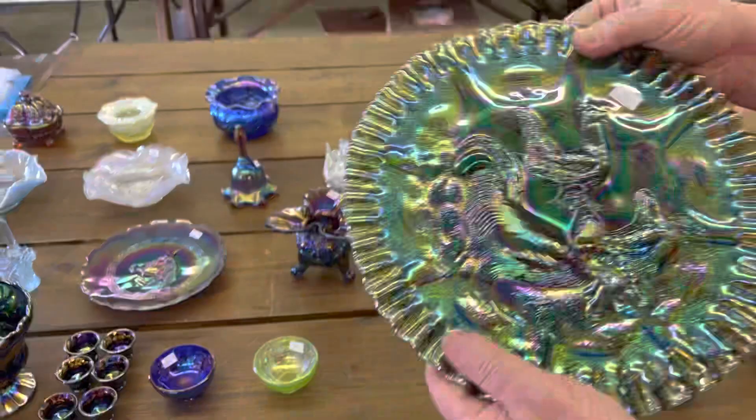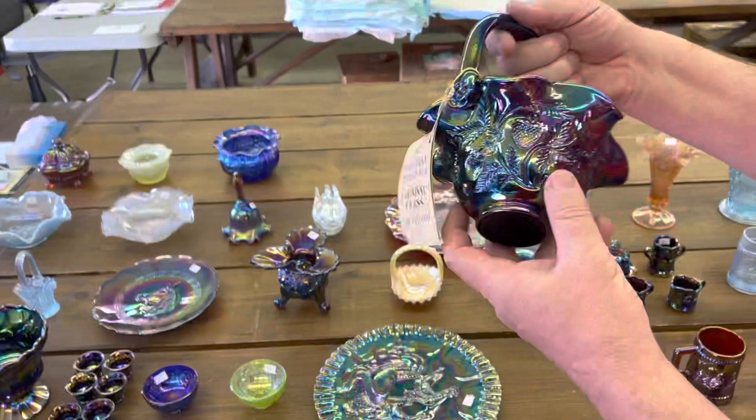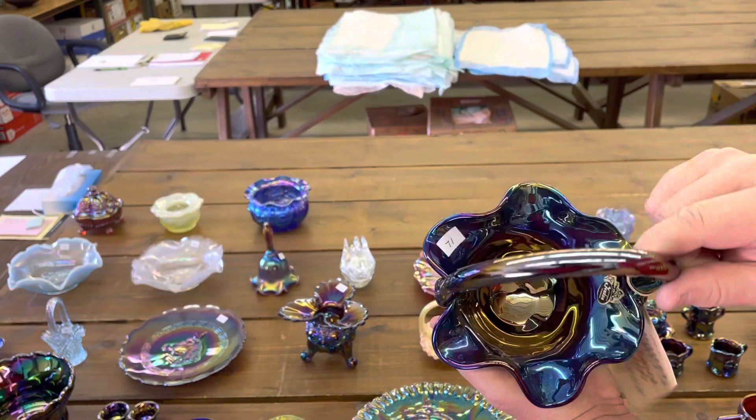Here is a farmyard chop plate in green, marked DBS. Very pretty. And this is inverted strawberry — it's Fenton — a little handled basket.